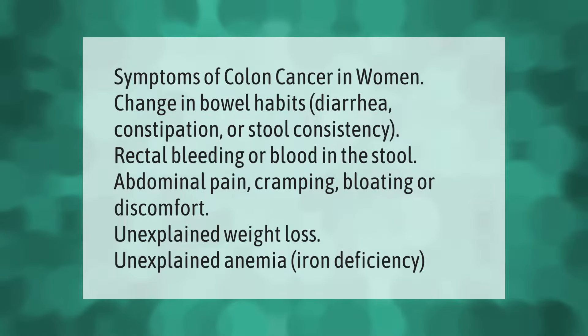Symptoms of colon cancer in women include change in bowel habits such as diarrhea, constipation, or stool consistency, rectal bleeding or blood in the stool, abdominal pain, cramping, bloating or discomfort, unexplained weight loss, and unexplained anemia or iron deficiency.